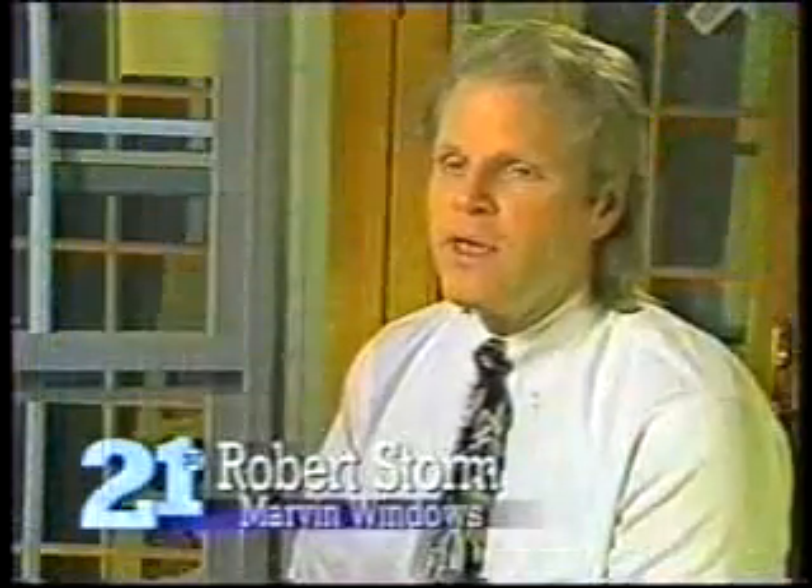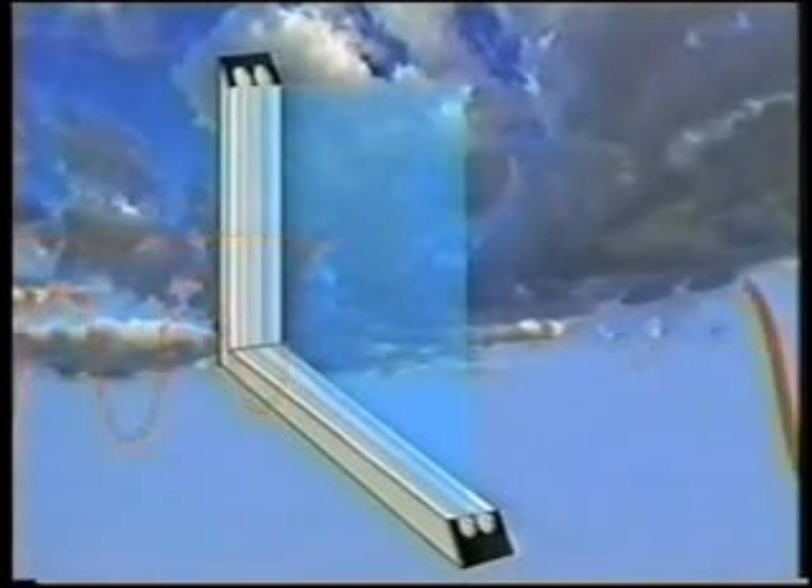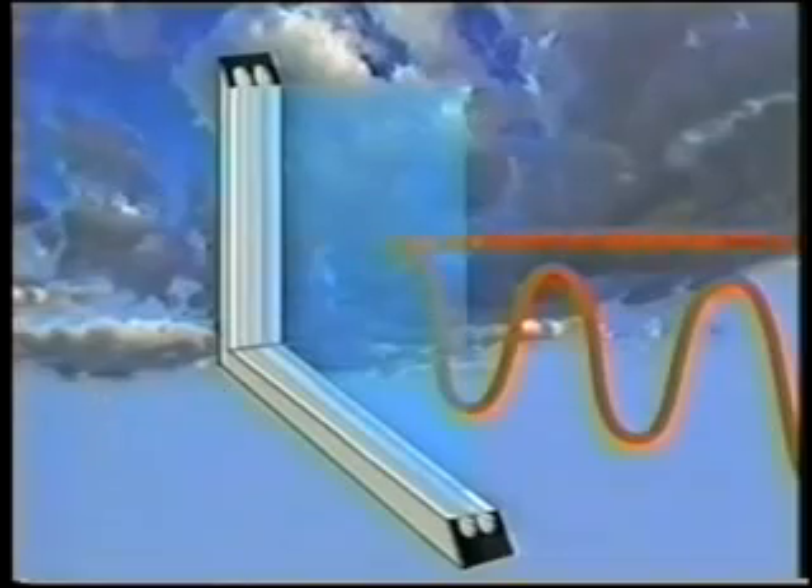Some newer windows also offer so-called low-E coatings. Low-E stands for low emissivity. A low-E coating is actually a thin, invisible layer of metal that's bonded to the surface of the glass. These metal particles allow the shorter wavelengths of visible light in, but reflect back the longer wavelengths which bring in unwanted heat in the summer and keep the inside heat from escaping in winter.